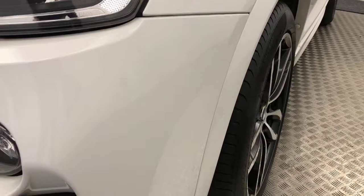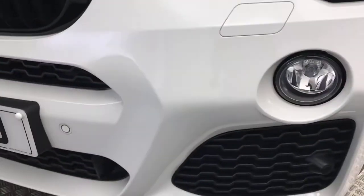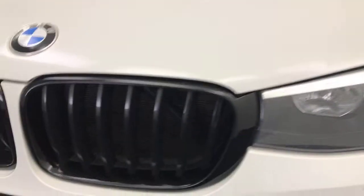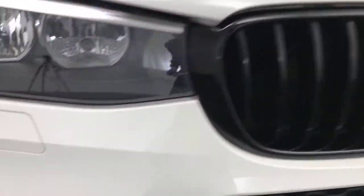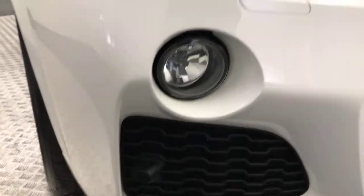So we're just starting at the front now. You'll see there a very, very clean example. It does have front parking sensors and gloss black kidney grills which look really, really good. You can see the paint is super clean on the bumper.